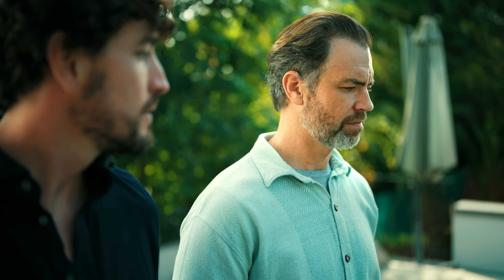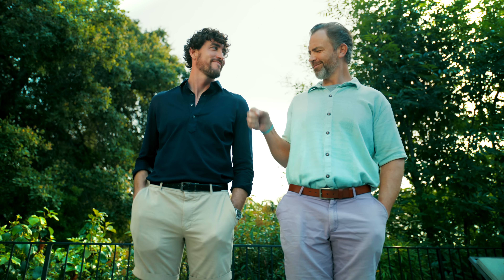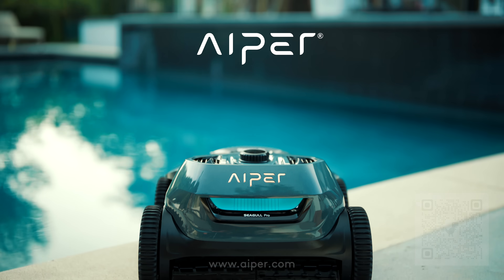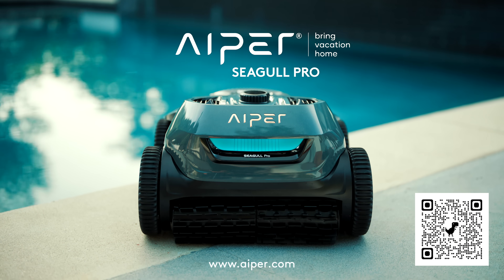You missed the spot. Sweet. Introducing Aper Siegel Pro, the world's best robotic pool cleaner. Aper, bring vacation home.